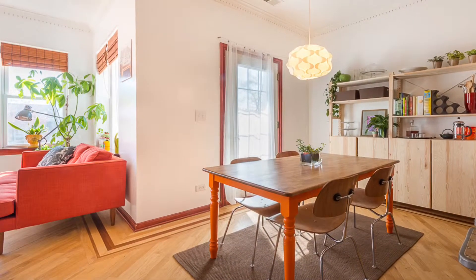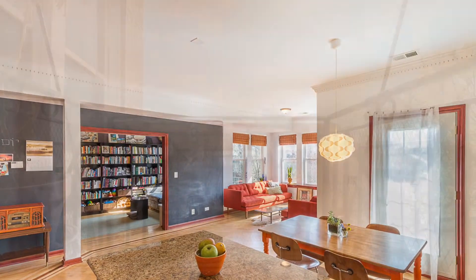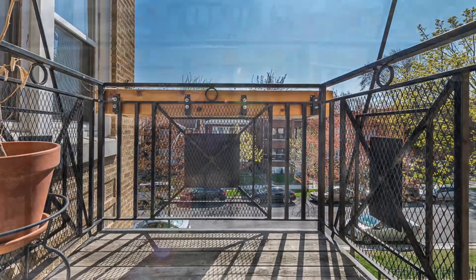Just beyond the island is a dining area that rests inside a single glass door which leads to a front balcony that offers beautiful vistas of a tree-lined streetscape.